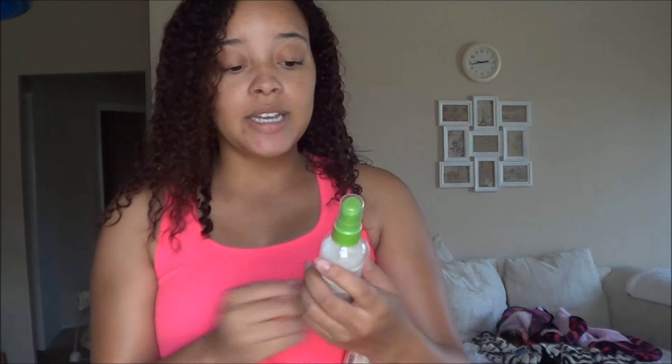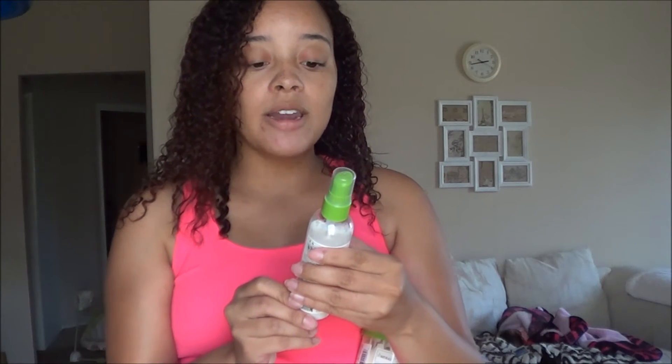The first styling product is the all-natural anti-breakage root to tip mender.